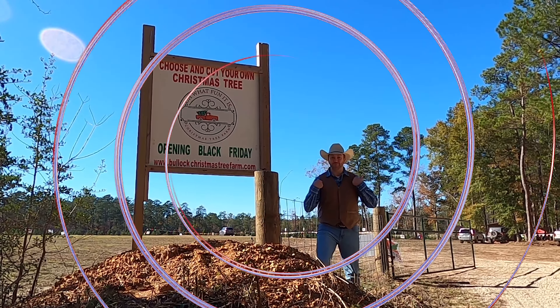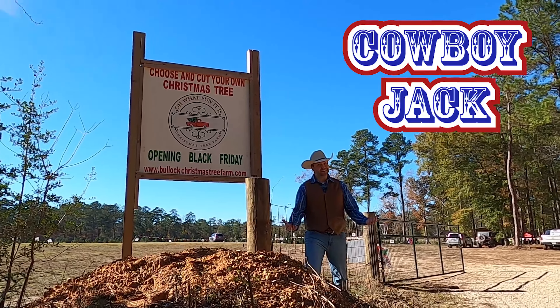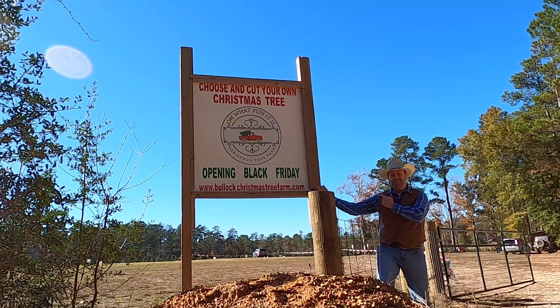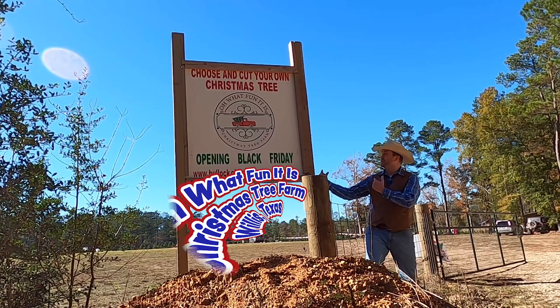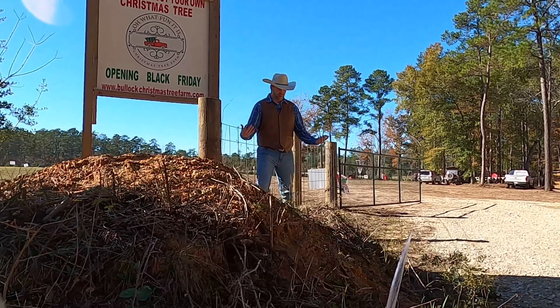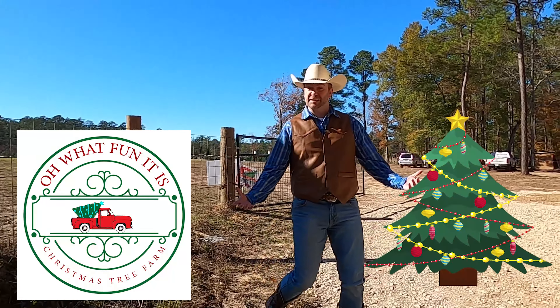Howdy, cowboys and cowgirls. I'm Cowboy Jack, and today I'm really excited. You know what the perfect thing to do is this time of year, right in the Christmas season? Take a look at where we're at. That's right, we're at Oh What Fun It Is Christmas Tree Farm in Willis, Texas. It's going to be a whole lot of fun. We're going to go around, see if we can find ourselves a Christmas tree, maybe play some games, even meet a couple of animals.